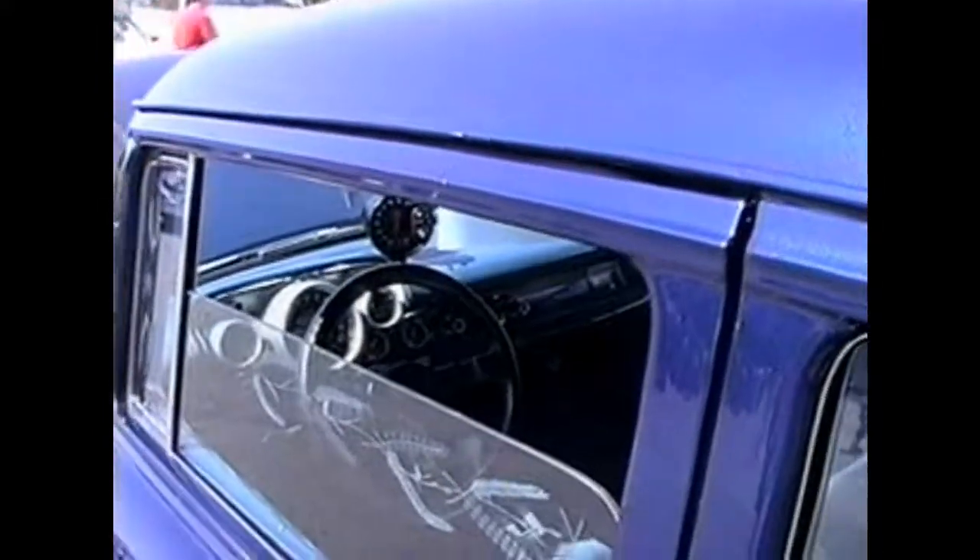Pretty car. That interior kind of looks like Bonneville, maybe. It's pretty. This is a hot rod. Look at the tires on that thing — look at the drag tires on there.